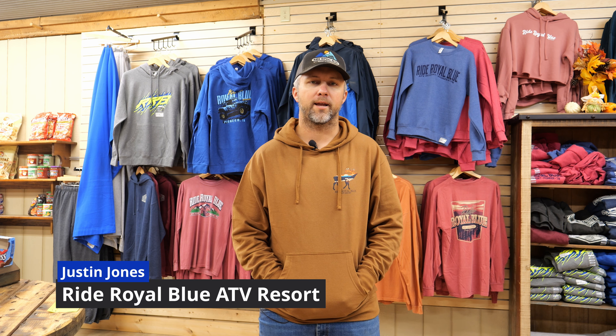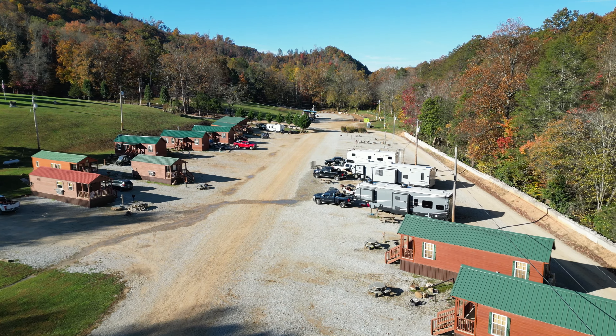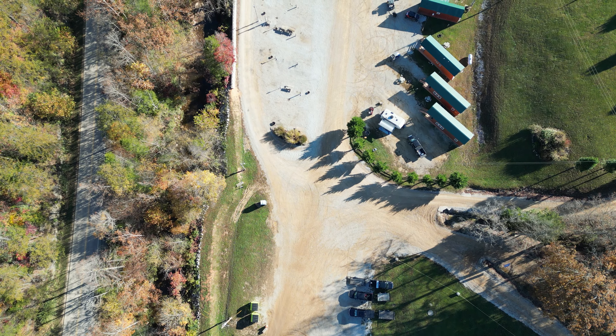I'm Justin Jones, I'm the owner of Ride Royal Blue ATV Resort and Campground. We've been here since 2005. We have Ride Royal Blue and then we also have two affiliate campgrounds that are right next to Ride Royal Blue here on Stinking Creek Road: Rock Ridge Resort and the Ridges at Royal Blue.